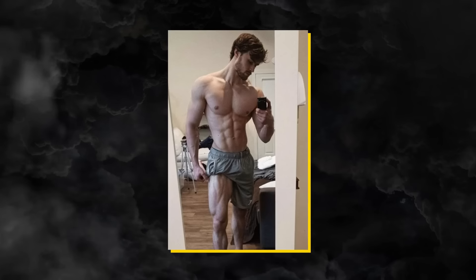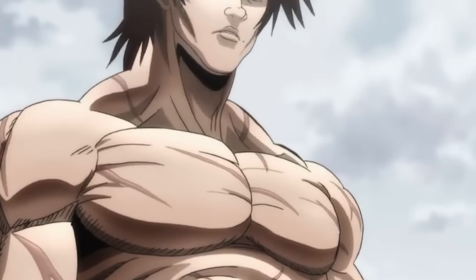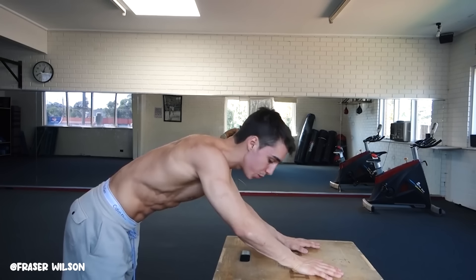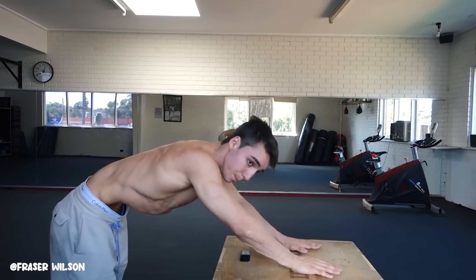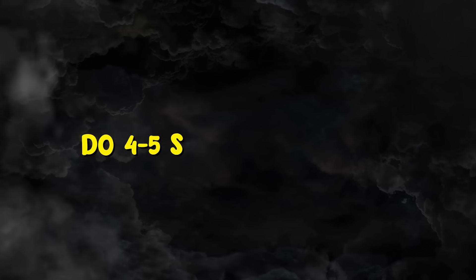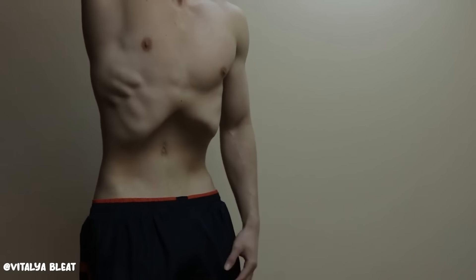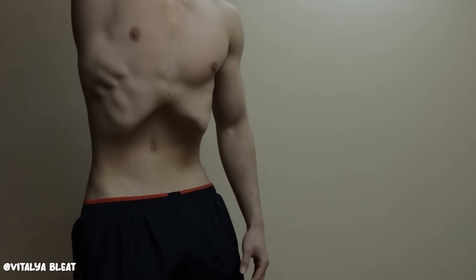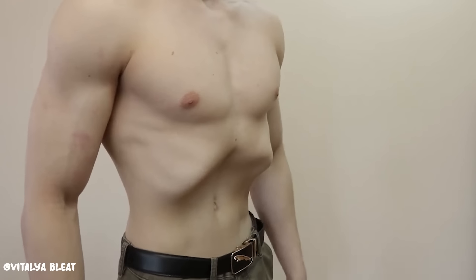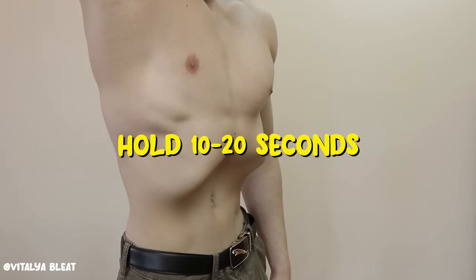Waist. You also need to have a narrow waist to get that V-taper body. One of the exercises that really helps is the stomach vacuum. Not only will they strengthen your core, but they can also give you a look of a smaller waist. Every morning, before you have any food or drink any water, while your stomach is still empty, do four to five stomach vacuums. First, inhale through your nose and fill your lungs. Then, after three to four seconds, exhale. Pull your stomach inside in a way that you're trying to touch your belly button to your spine. Hold for 10 to 20 seconds and repeat two to three times.